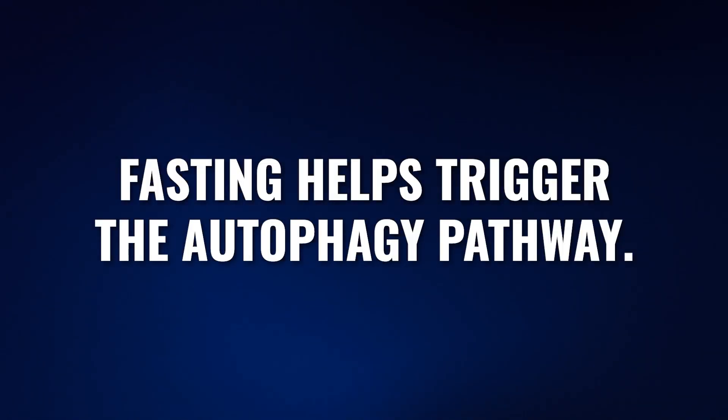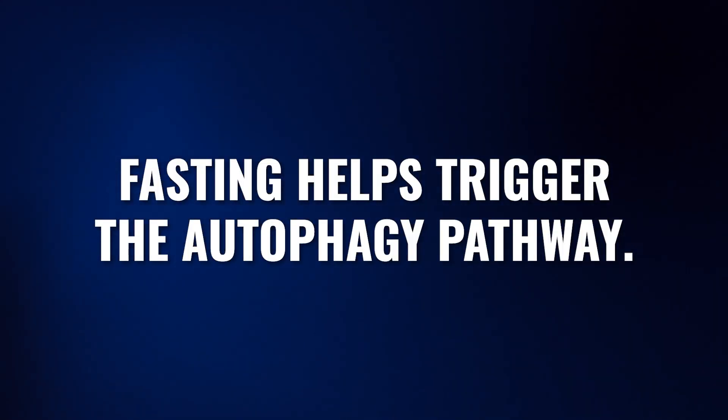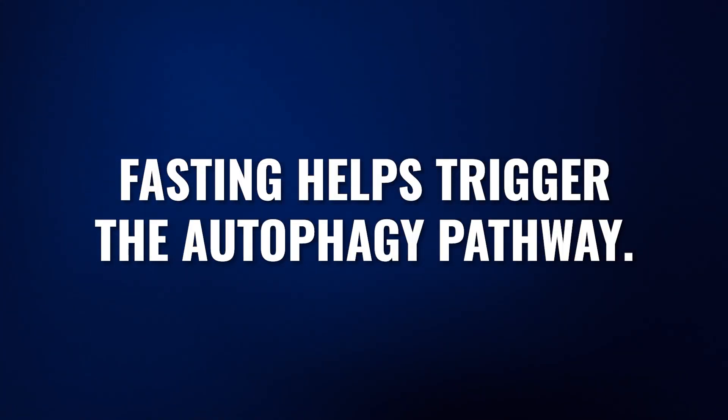Hundreds of years ago, let alone thousands of years ago, fasting was something we did by default — it was just a necessary part of our life. We ate when food was available, and we fasted when food was not available. Today, you can buy anything you want whenever you want. As a result, we have lost the metabolic flexibility that our bodies really require to be healthy. And now initiating a fasting response helps to stimulate and initiate this autophagy pathway.